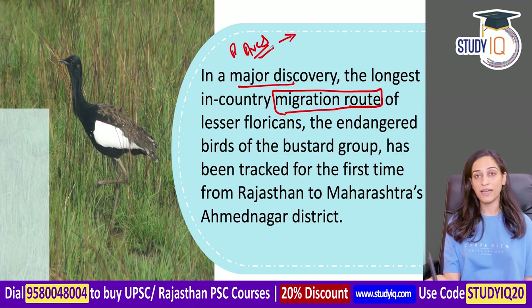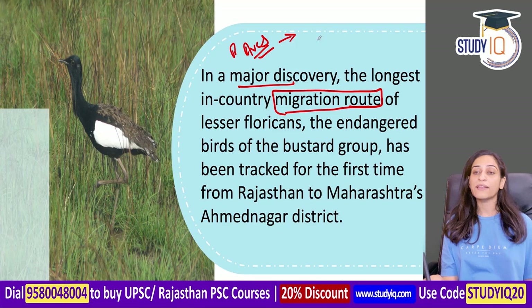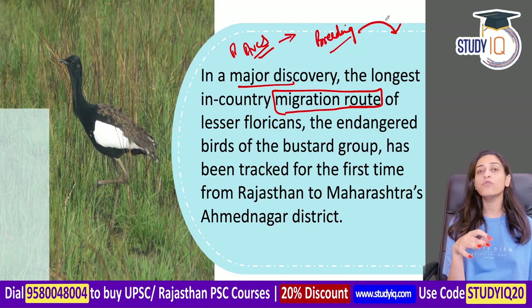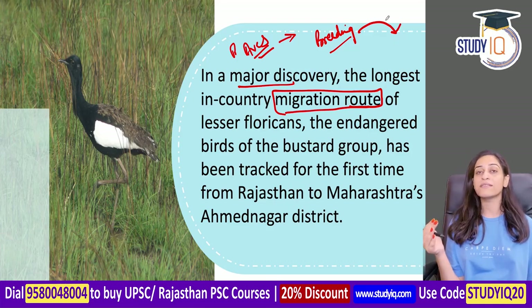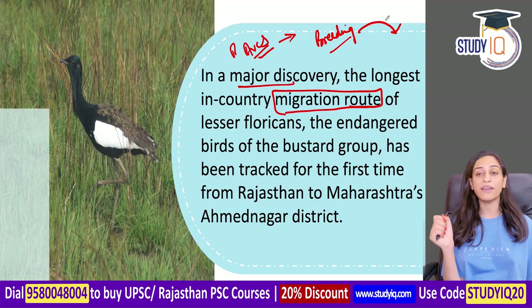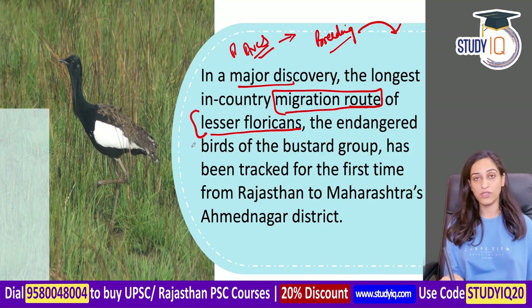We study how birds move from one particular area to other areas. The reasons for migrating are different - they migrate for breeding, for food, or due to winter and summer seasons. Lesser Floricans are also migratory, and researchers study their migration route.